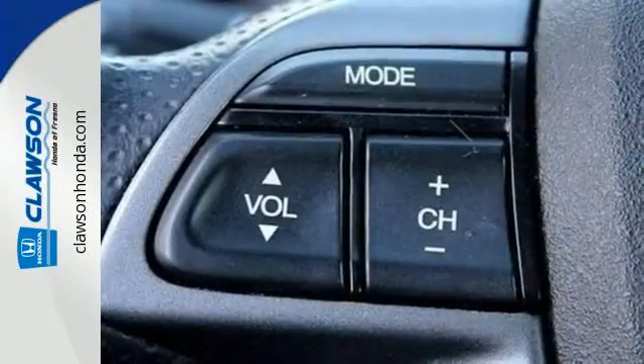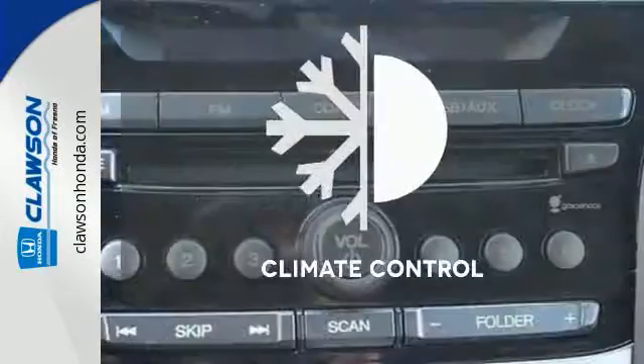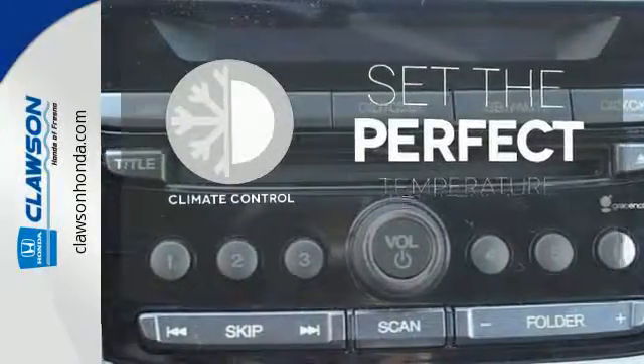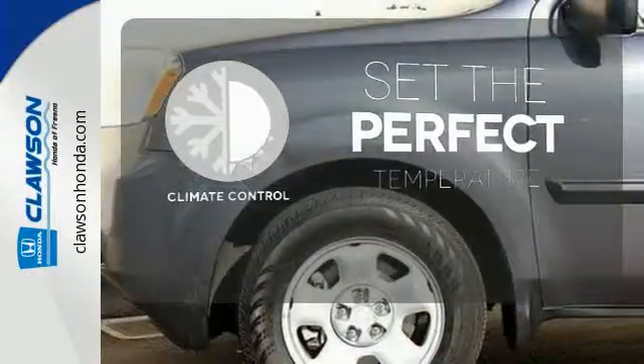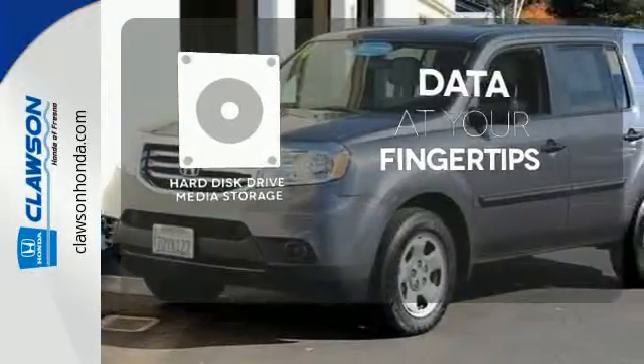The rear view camera, climate control, and remote entry conveniently come standard. The climate control lets you set the temperature exactly where you want it. The hard disk drive media storage keeps pace with your entertainment and information demands.